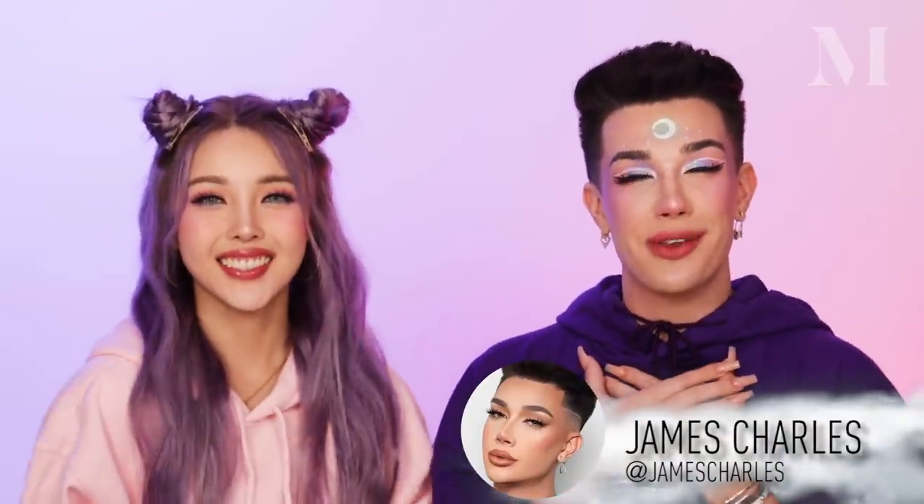Hi Morphe babes! James Charles here and I'm joined with a very, very special guest. I'm Pony, hi! Yay, welcome sister!